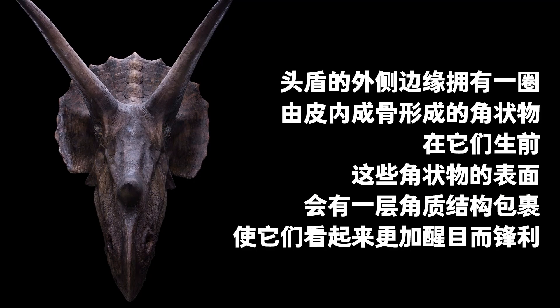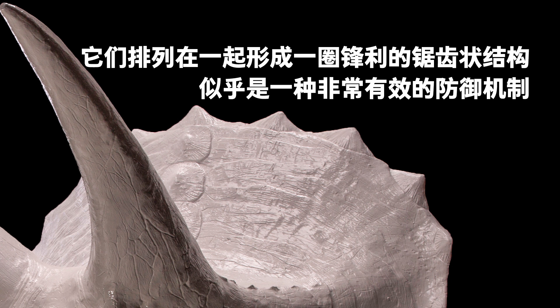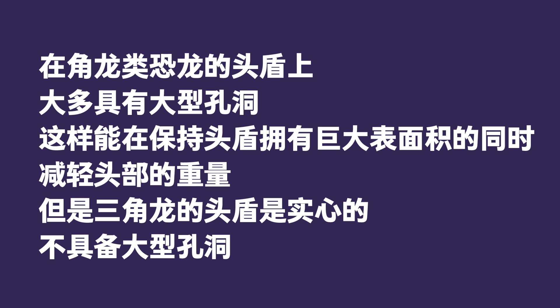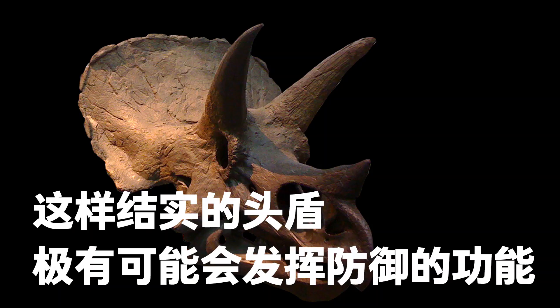The outer edge of the head frill had a horn-like structure formed by intradermal osteoderms. When ceratopsians were alive, the surfaces of these horns were wrapped in a keratin structure, making them look strikingly sharp. They were arranged to form a serration, apparently an effective defense. Most ceratopsians' head frills had large holes, which reduced the weight of the frill without losing any surface area, but Triceratops was different — the head frill was solid with no holes. The strong head frill might have played a defensive role.